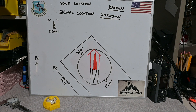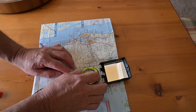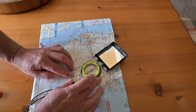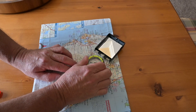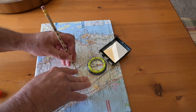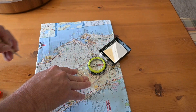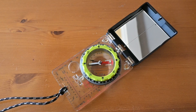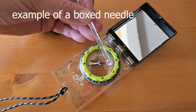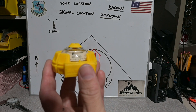In this exercise, we will know our location, and the signal received is of unknown origin. First, we'll orient our map and compass north. Then we're going to line up our base plate with our known location on the map and orient the base plate of the compass with the signal null bearing by rotating the bezel and boxing our needle. The forward bearing, in this example, is on top, and the back bearing is 180 degrees opposite.